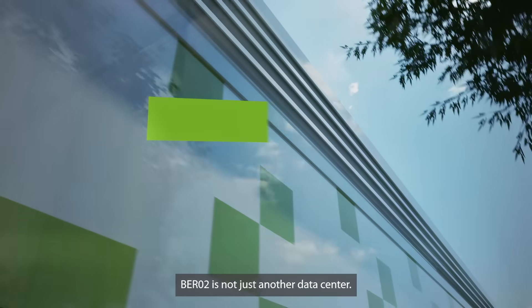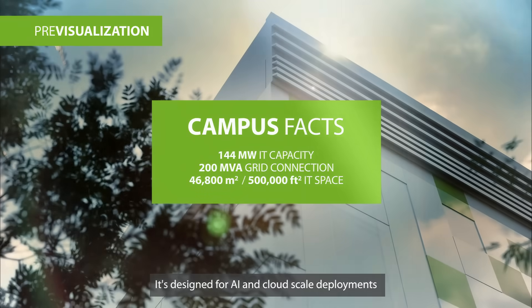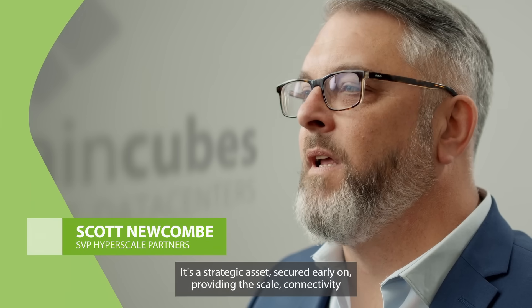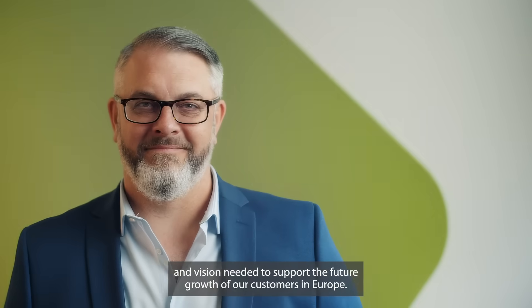Berlin 2 is not just another data center — it's much more than that. It's designed for AI and cloud scale deployments in Berlin's high-growth market. It's a strategic asset secured early on, providing the scale, connectivity, and vision needed to support the future growth of our customers in Europe.